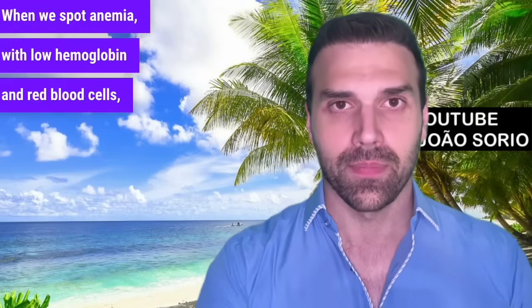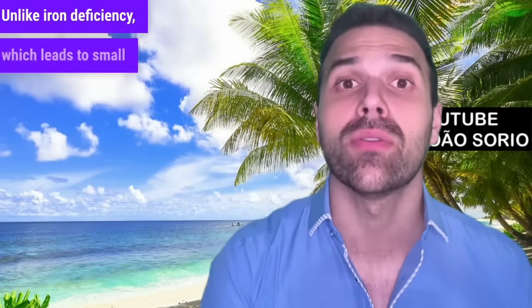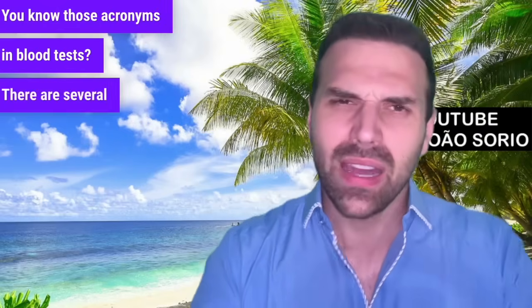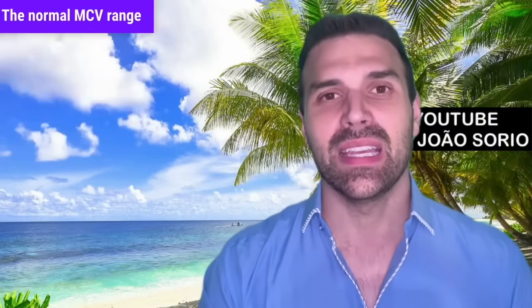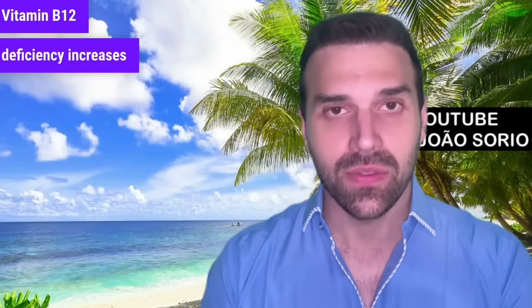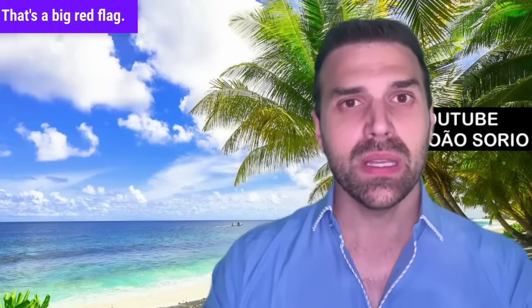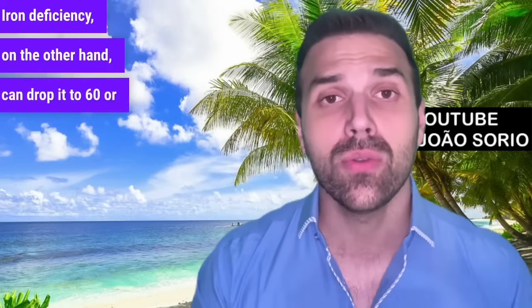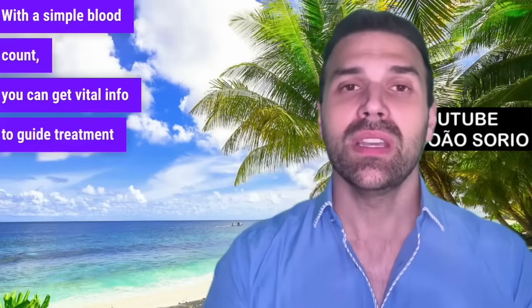There's a key clue in the blood count. When we spot anemia with low hemoglobin and red blood cells, we need to check their size. Vitamin B12 deficiency typically causes megaloblastic anemia — large red blood cells — unlike iron deficiency, which leads to small red blood cells. Look for the acronym MCV, which stands for mean corpuscular volume. The normal MCV range is 70 to 100. Vitamin B12 deficiency increases MCV — many people show up with an MCV of 110 or 115, which is a big red flag. Iron deficiency can drop it to 60 or 65 or lower. With a simple blood count, you can get vital information to guide treatment.